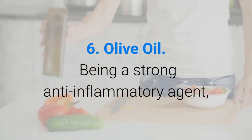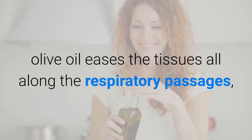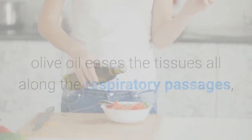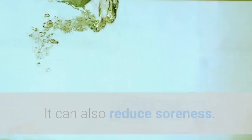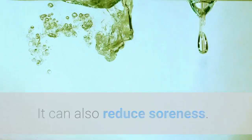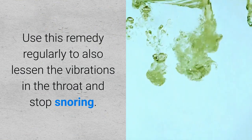6. Olive oil. Being a strong anti-inflammatory agent, olive oil eases the tissues all along the respiratory passages, reducing the swelling to provide a clear passage for air. It can also reduce soreness. Use this remedy regularly to also lessen the vibrations in the throat and stop snoring.